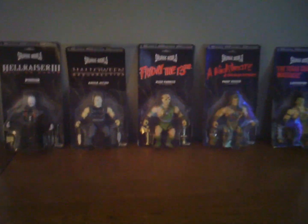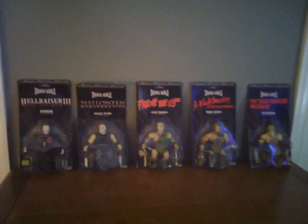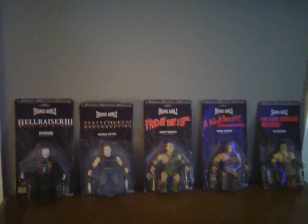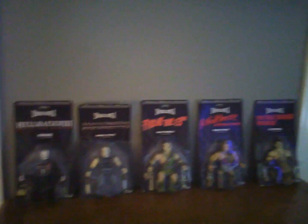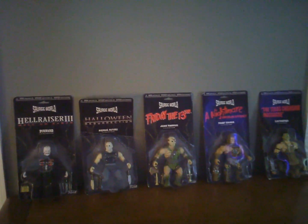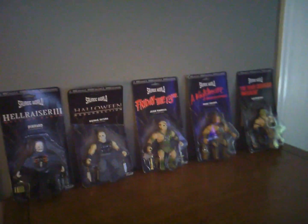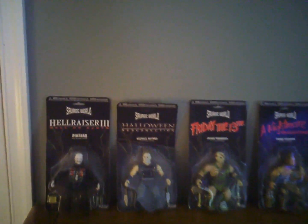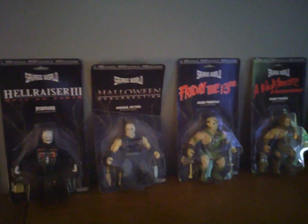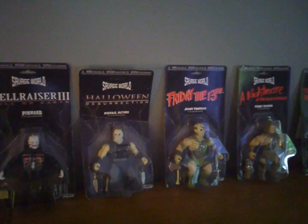Hey, what's up guys? I got another cool little video to share with you today. I want to show off these action figures that I just got in the mail yesterday — they are Funko action figures, and the line is called Savage World. These things are just so cool.